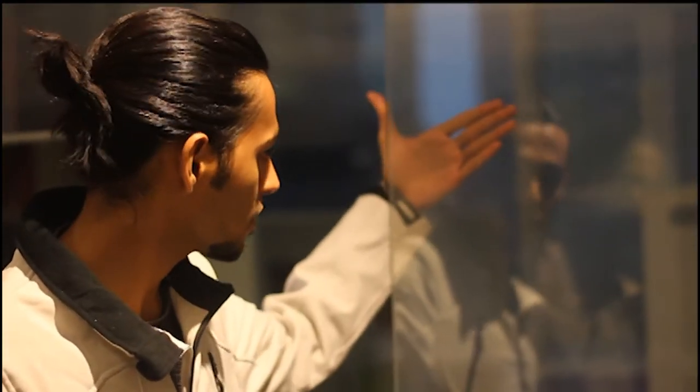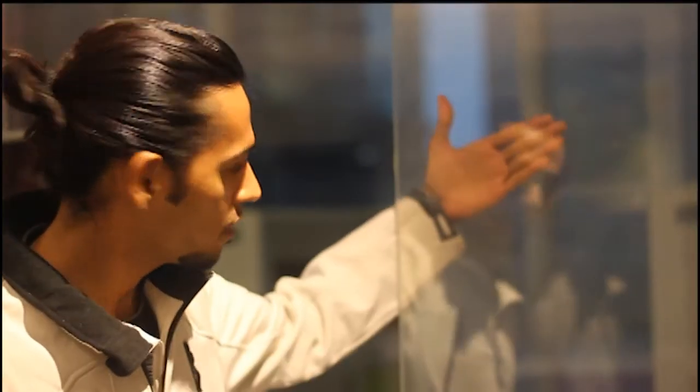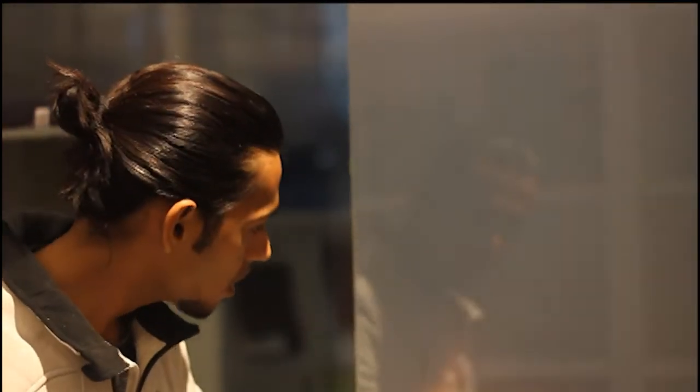Our technology is reaching somewhere we cannot even imagine. This glass changes between transparent and translucent with the help of electricity. When the power is off it becomes translucent, otherwise it becomes transparent. You can see the change in my hand's colour, how it looks.